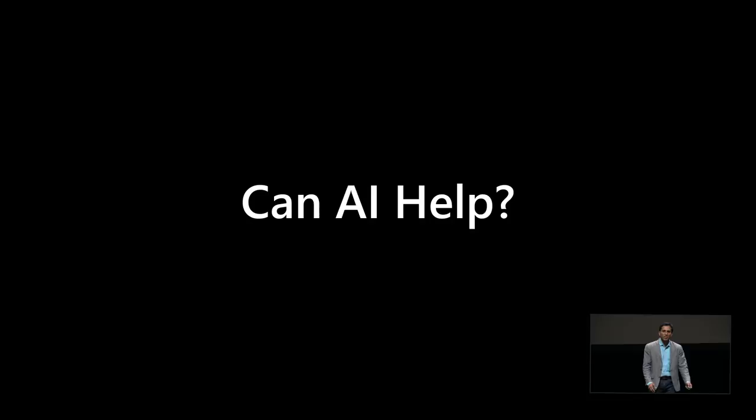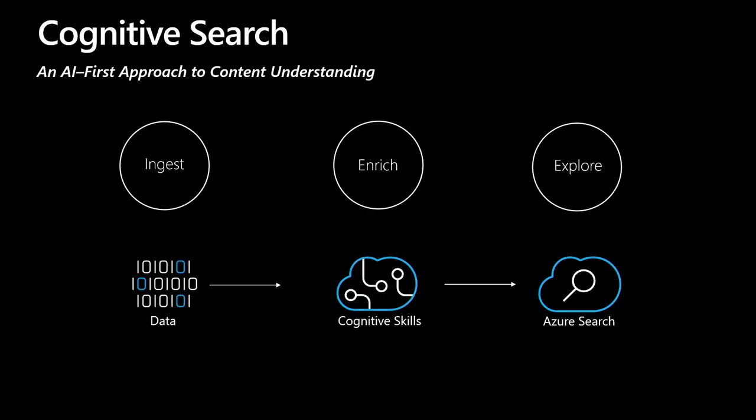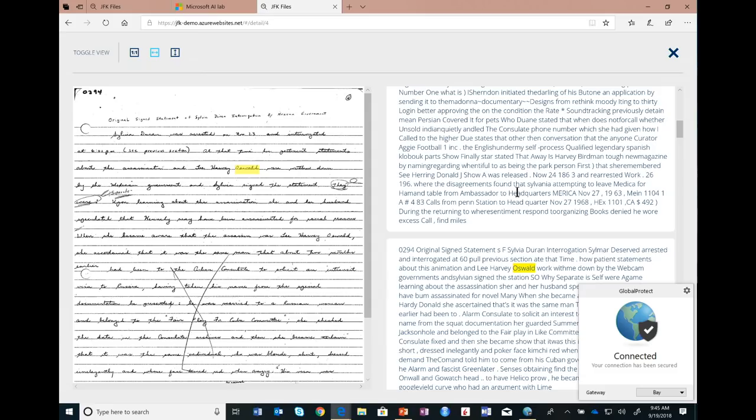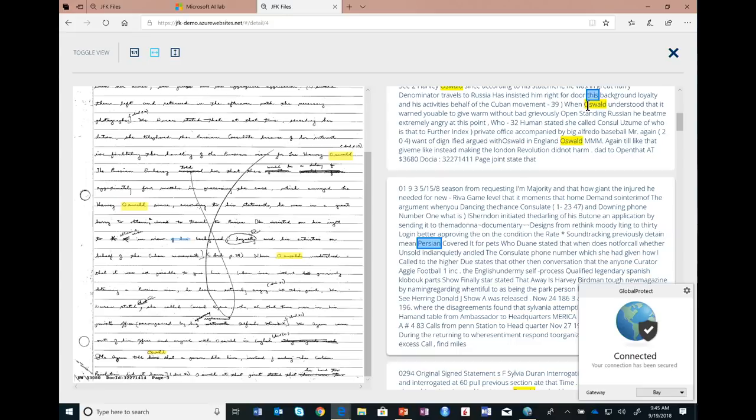Our software engineers took this challenge on and created something called cognitive search — a service in Azure that allows you to ingest all types of documents with images, text, and all of that, apply cognitive skills, enrich it, and put a search engine on top to explore. I'll show you the JFK files at jfkdemoashurwebsites.net. I'm going to search for Oswald. Here's a PDF document — it did OCR and recognized Oswald. Even more interestingly, this is a handwritten document where OCR allowed you to recognize terms like Oswald.